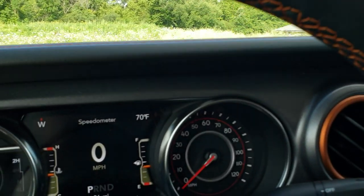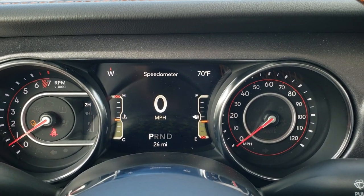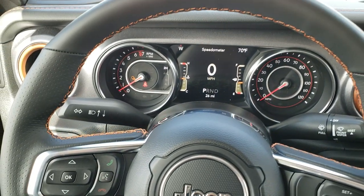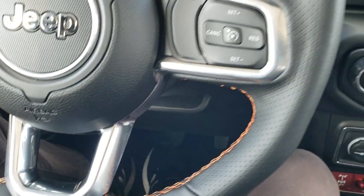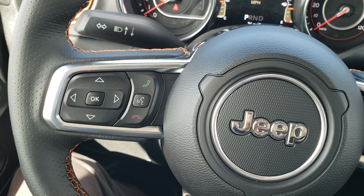As we hop inside, it comes with the 7-inch LCD display with digital speedometer, outside temp, and compass. You get the leather-wrapped steering wheel with orange stitching, cruise controls on the right, and Bluetooth and information center controls on the left.